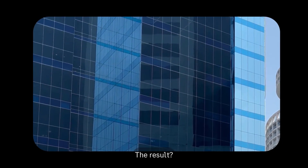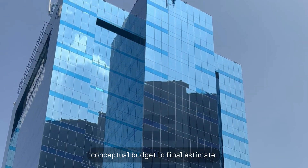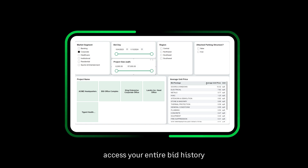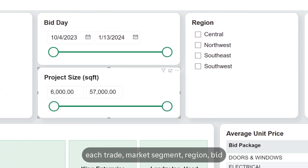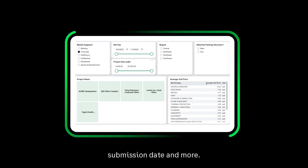The result is a workflow that runs smoothly from conceptual budget to final estimate. Sage Estimating also lets you instantly access your entire bid history and easily filter average unit prices for each trade, market segment, region, bid submission date, and more.